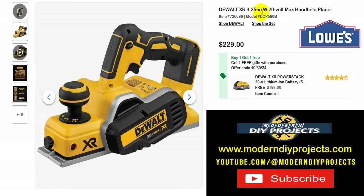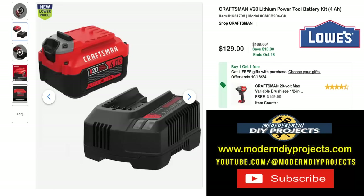How about something from DeWalt? Here's the DeWalt XR 3.25-inch 20-volt max handheld planer — if you need to do some planing or carpentry work. Get this for $229 and get a free battery included, a $199 value. Even if you're not in the DeWalt family, you get this with the battery and everything.